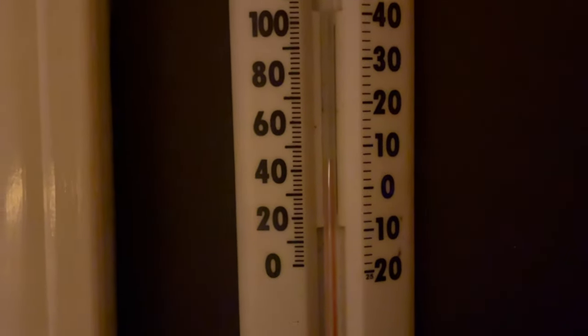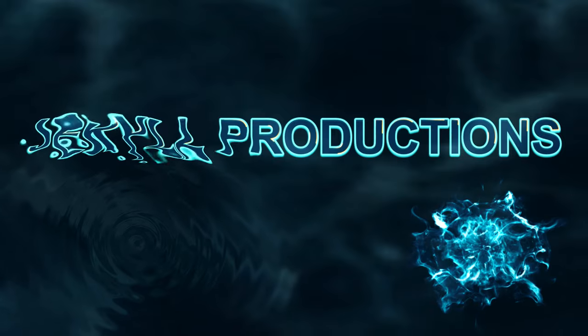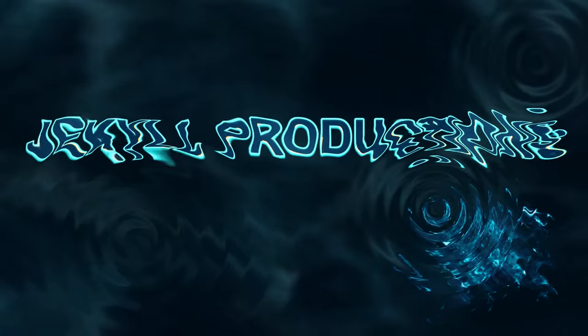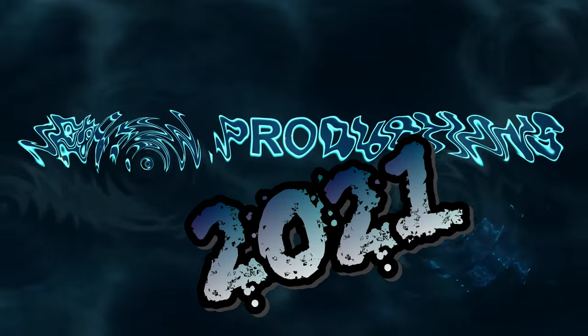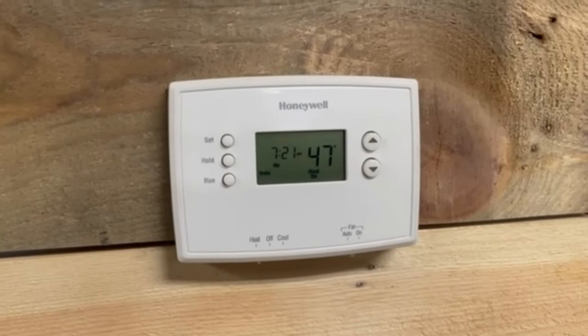It is a balmy 44 degrees in my office this morning. It's three degrees warmer out here in the lobby.